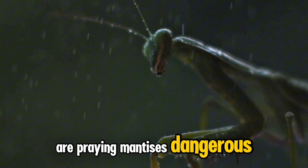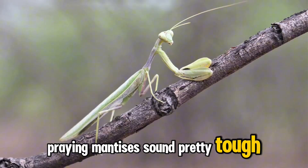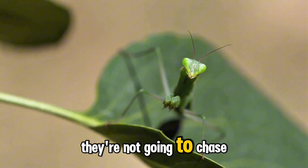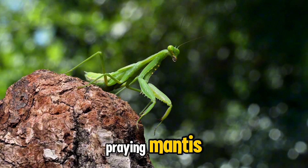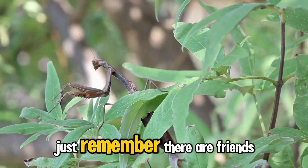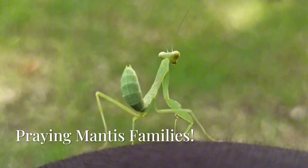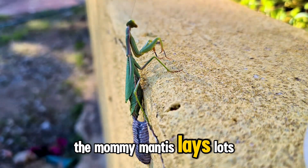Now some of you might be thinking: wow, praying mantises sound pretty tough — are they dangerous to people? Don't worry, kids. Praying mantises are actually very gentle creatures, especially towards humans. They're not going to chase after you or try to bite you. So if you see a praying mantis, you can admire it from a safe distance and appreciate how cool it is. Just remember, they're friends in the garden, helping to keep things balanced and healthy.